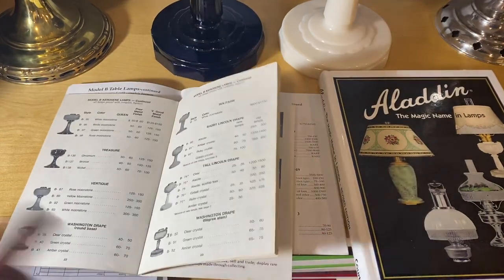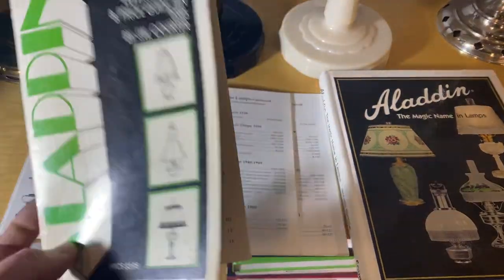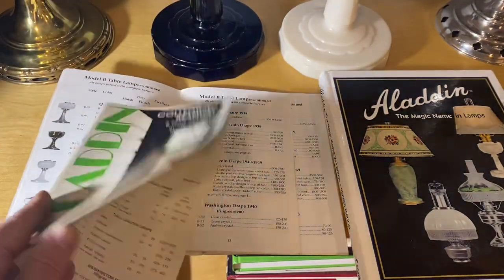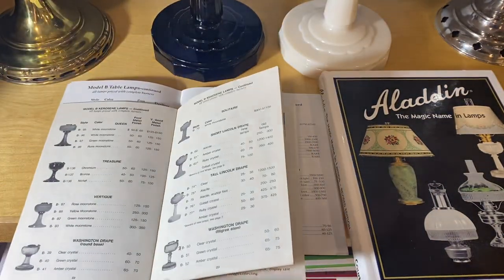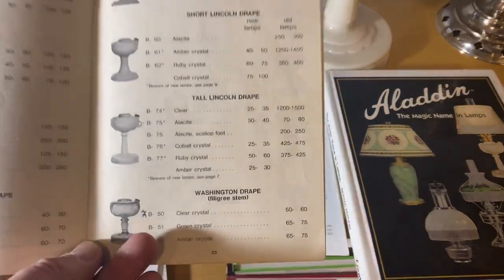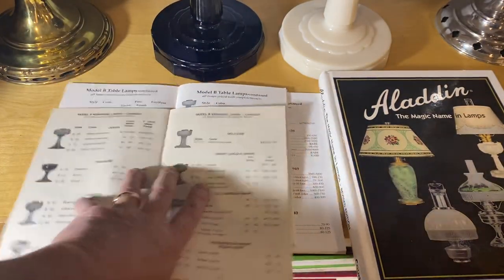I also have price books here that I've had over the years. This one I've had from the 90s, and it's actually from 1985 — I wasn't collecting then, but I was around. Here is some pricing to see what things were going for. I'm going to pick basically tall Lincoln Drapes here.